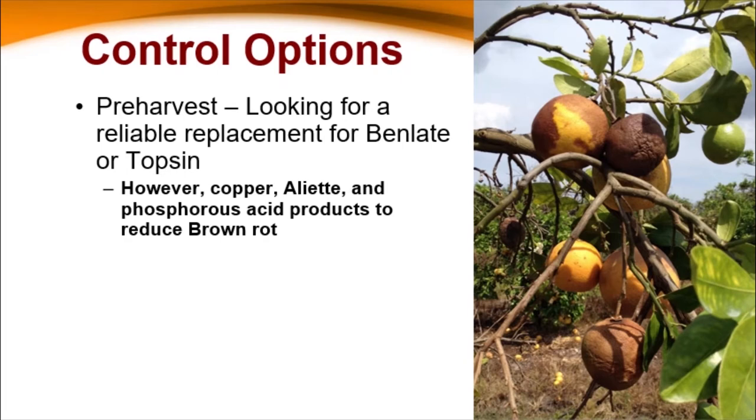With HLB, we're seeing a lot of this field decay occurring out there. And once it's starting to decay, we can't control it at all with any of the post-harvest methods that we have at our disposal.